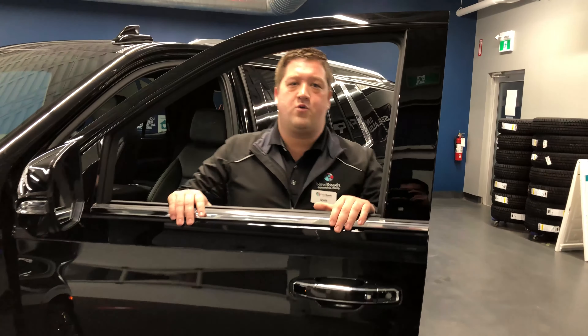Again, this is John Agnew from New Roads Automotive Group, and this is the 2021 Tahoe High Country.